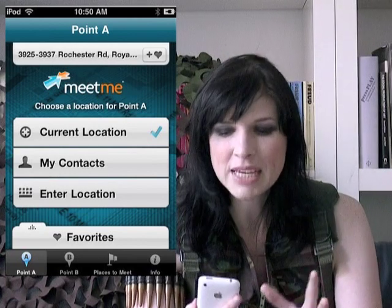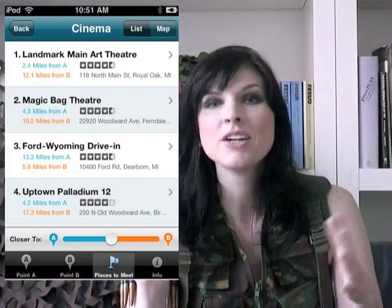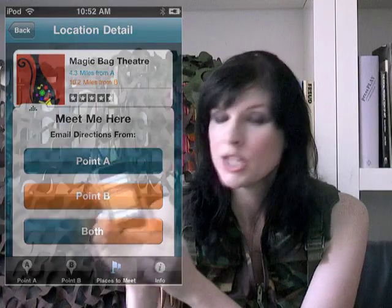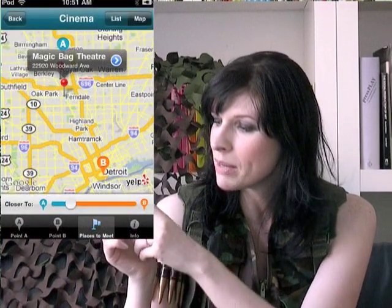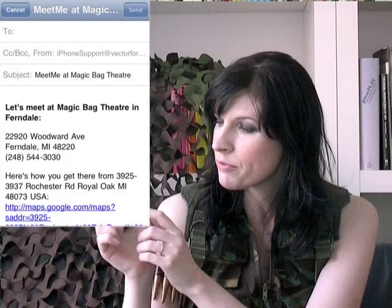The last one I want to look at is Meet Me — another great one. Ever said to someone, let's go for coffee, let's go for a drink, let's go shopping, whatever, and you're like, where should we go, what should we do? No one knows, who's to suggest. You put in location A, you put in location B — and it can be from your contacts, or you just enter it, or it can be from their current location, it can find where they are. Places to meet — you can choose from thousands of different locations, and then it will literally just bring you up on a map. I've already pre-entered some locations. We'll go for coffee, and then it will find options, and you can choose if it's closer to A or closer to B, so you can say, well actually, you're more in town — we'll make it somewhere closer to you.